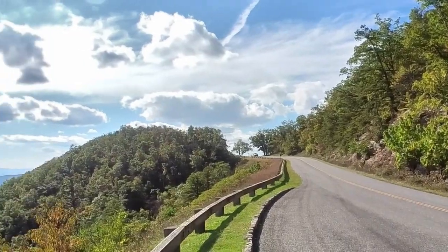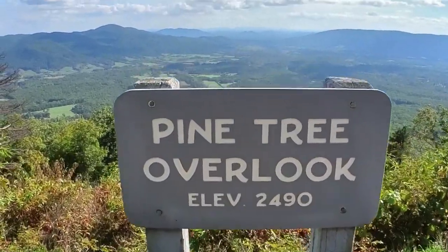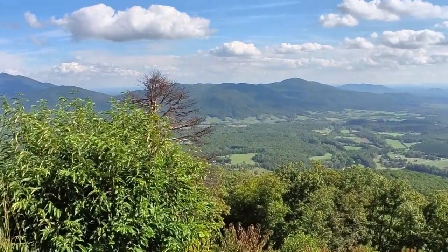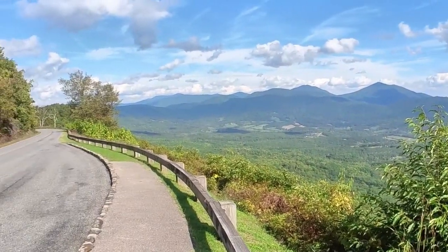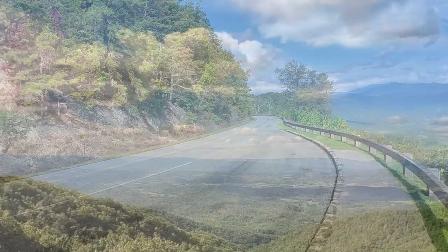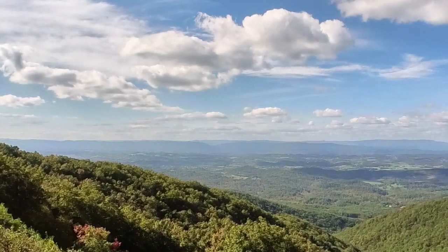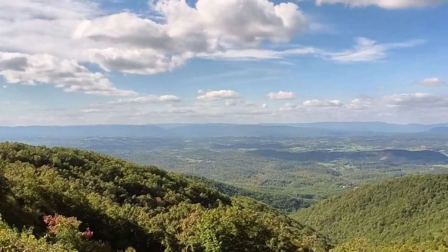Progress on the parkway was slow but steady until World War II, when funds for the parkway had to be diverted to the war effort. After the war, through the 1950s and 60s, there was a slowing of construction, until by 1968 the only task left was the completion of the seven-mile stretch around North Carolina's Grandfather Mountain.